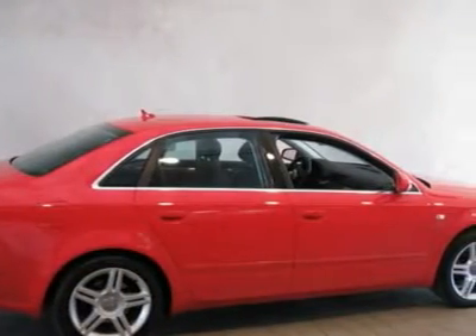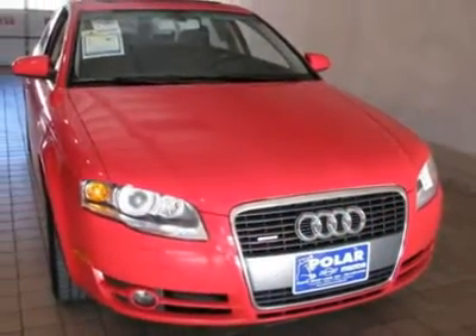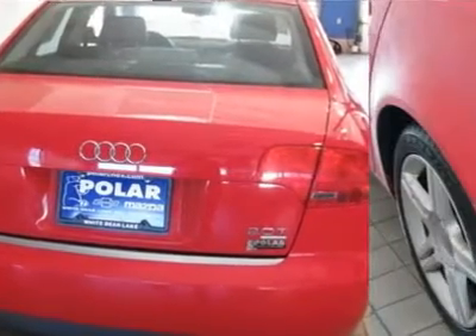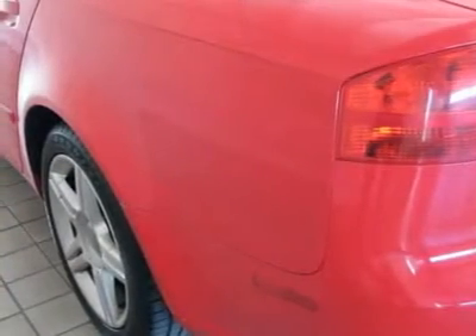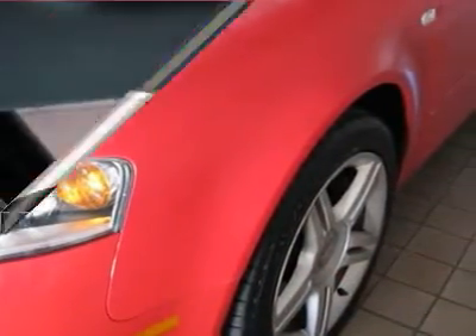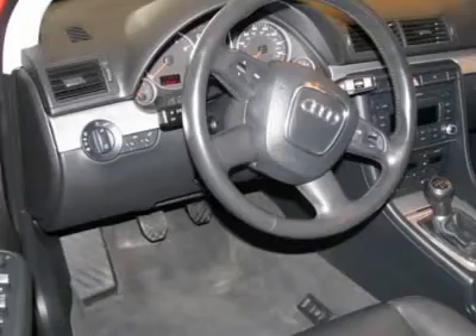If you demand the best, this terrific 2007 Audi A4 is the car for you. JD Power and Associates gave the 2007 A4 4.5 out of 5 power circles for overall performance and design. The Precision 2.0L i4 FSI DOHC powerhouse delivers substantial horsepower and torque to get you where you need to go. And fast.